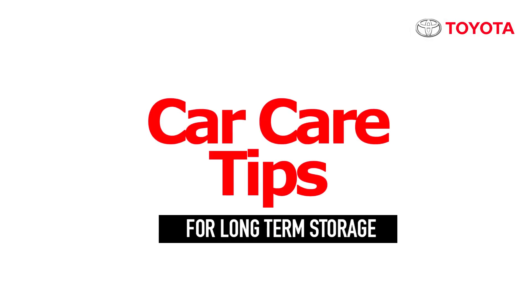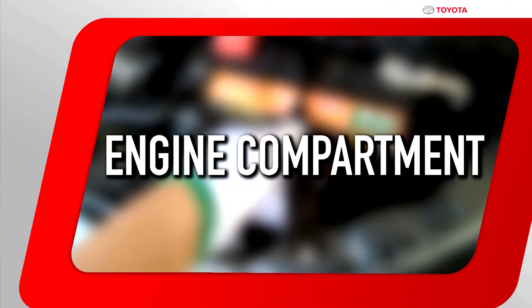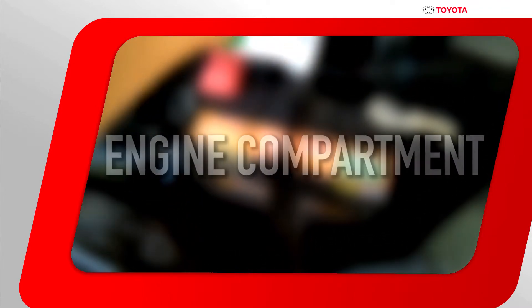Car care tips for long-term storage. Before you start your usual driving, it's important to check the following. Inspect your engine department. For detailed information on its parts, kindly refer to your vehicle owner's manual.